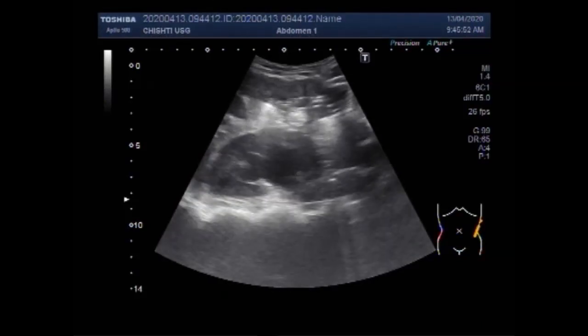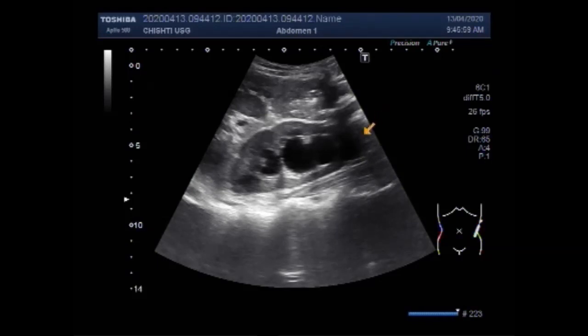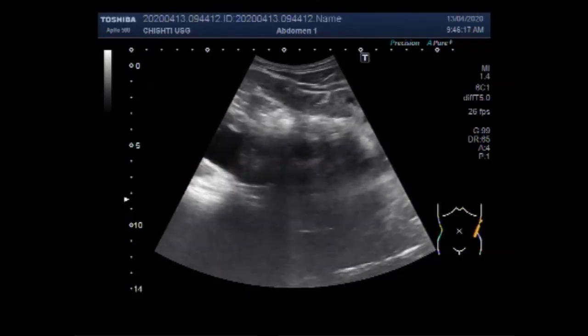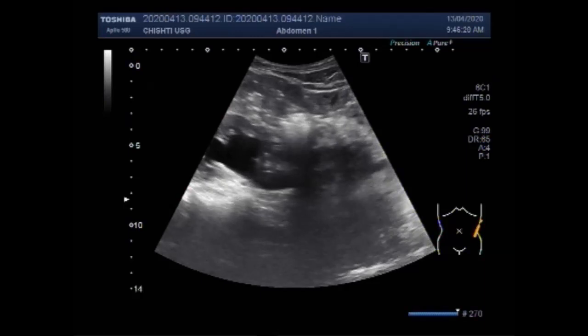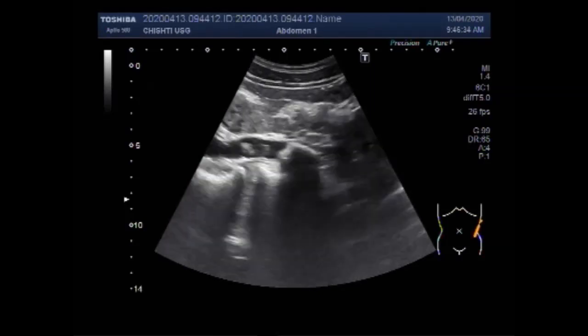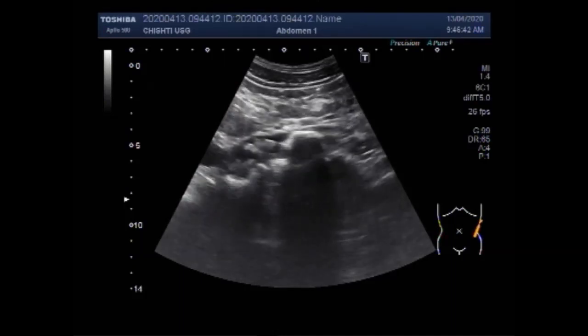This ultrasound video shows multiple stones in the ureter. You can see the left kidney showing moderate to severe hydronephrosis. This outflow obstruction of the kidney is due to the presence of multiple stones in the upper one-third of the left ureter, that is the proximal portion of the ureter.